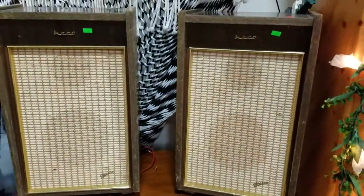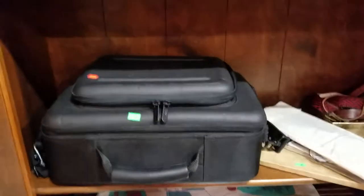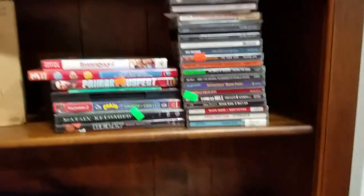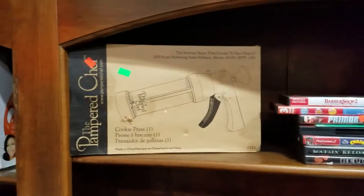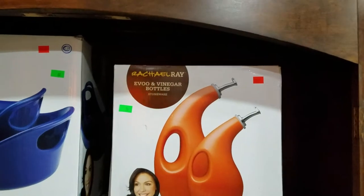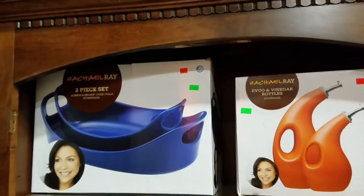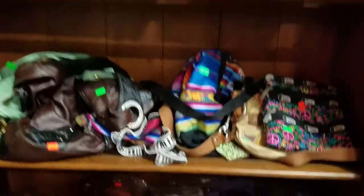We got the vintage Philco stereo cabinet. Heco speakers — antique Heco speakers. The APC battery backup. Got garment bags. Dell computer bag. CDs, DVDs, Pampered Chef Cookie Press, Rachel Ray — these are brand new. Vinegar bottles and two-piece bubble and brown oven oval stoneware.